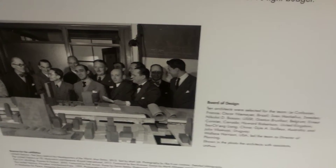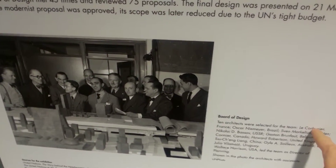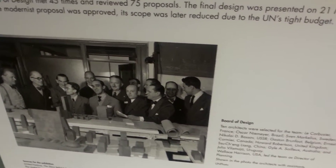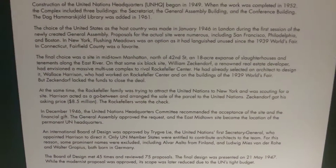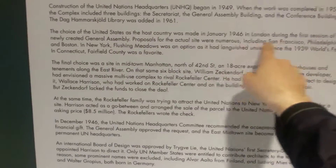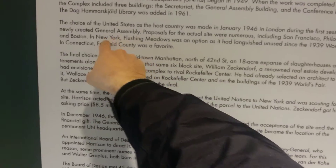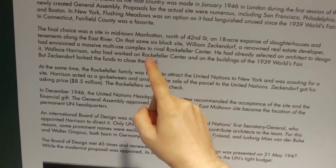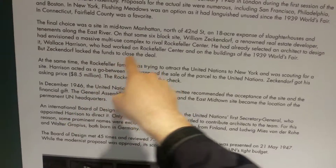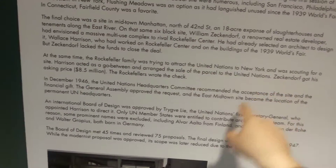The final design was basically a combination of Le Corbusier and Niemeyer's design. They were also trying to find where the UN could be located. In 1946 they decided it would be in the United States, considering San Francisco, Philadelphia, and Boston. In New York they considered Flushing Meadows, but in the end they decided on Midtown Manhattan. Interestingly, it was the Rockefeller family who paid $8.5 million to buy the parcel for the United Nations.